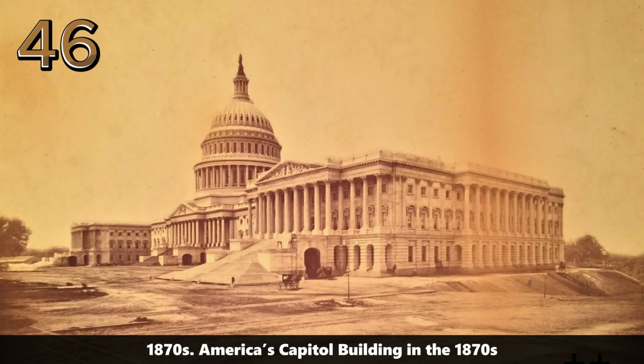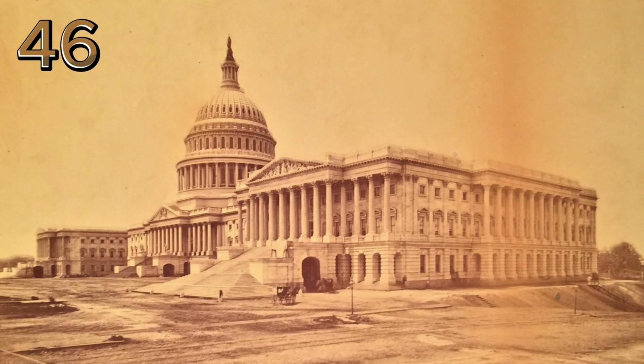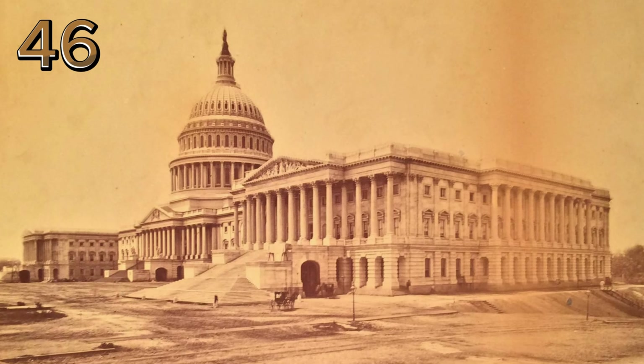1870s: America's Capitol building. The Capitol building stands prominently in this 1870s photograph, symbolizing the nation's legislative heart.